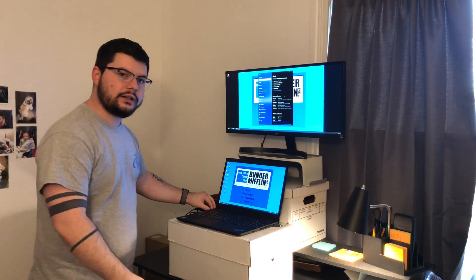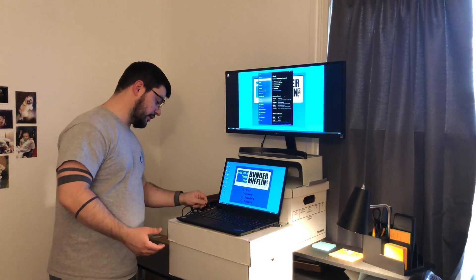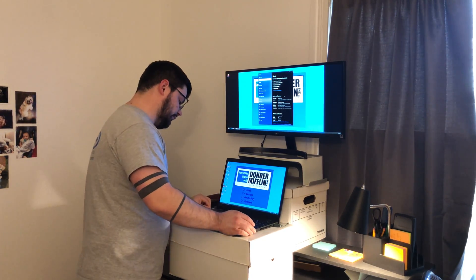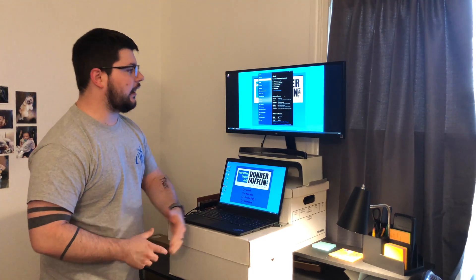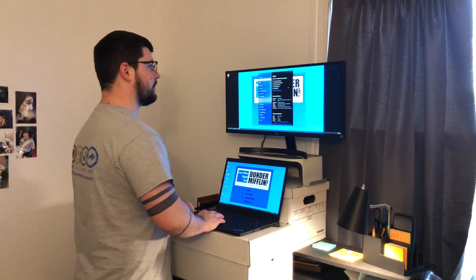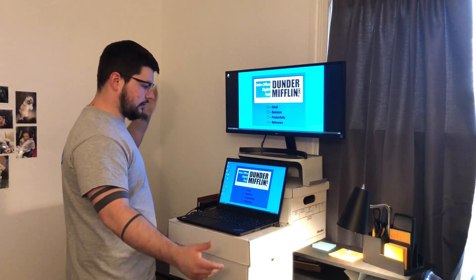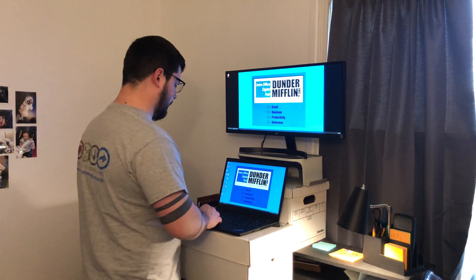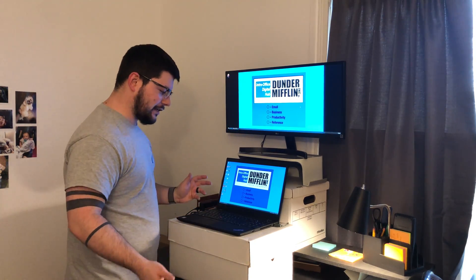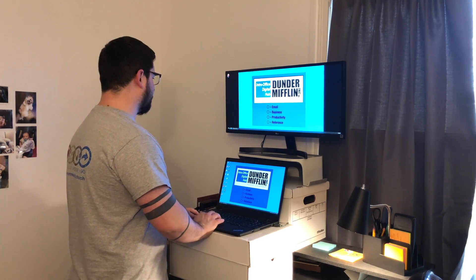When we get into work, we just plug in with one USB-C cable to our dock, which is really great. Typically we all have two monitors at work, but here at home I've just got my one ultrawide, and it's been incredible for productivity — that's the buzzword for IT people.